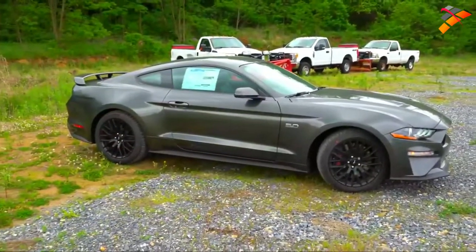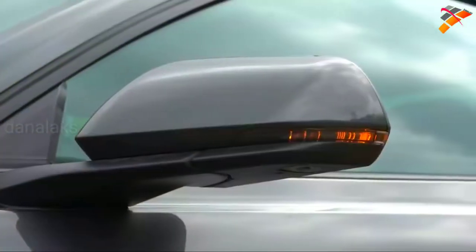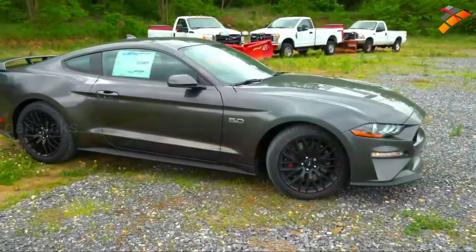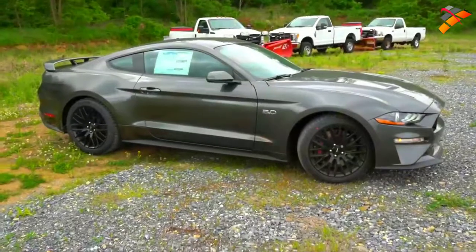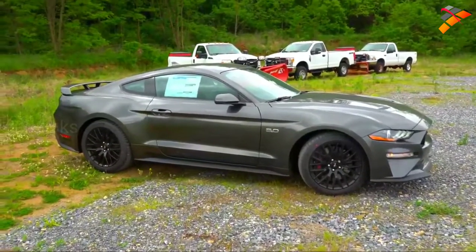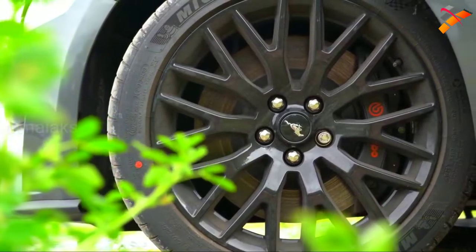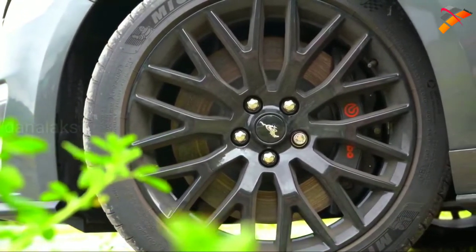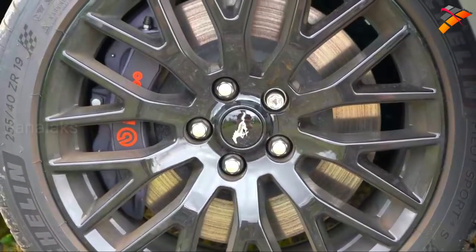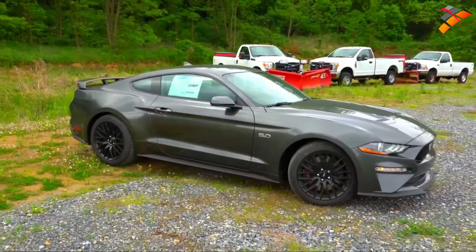Moving to the side: black window surrounds come standard. Side mirrors are body-colored power-adjustable with integrated turn signals and heated mirrors with the premium trim. You have 5-0 badging on the front fenders. Standard wheels are 18x8-inch aluminum alloys. With the black accent package you get 19x8.5-inch black alloys. With Performance Pack Level 1, you get 19x9 front and 19x9.5 rear black multi-spoke wheels — a staggered fitment, so you can't rotate the tires, but you get better grip with the wider rear. Performance Pack Level 2 goes even wider: 19x10.5 front and 19x11 rear for excellent handling.